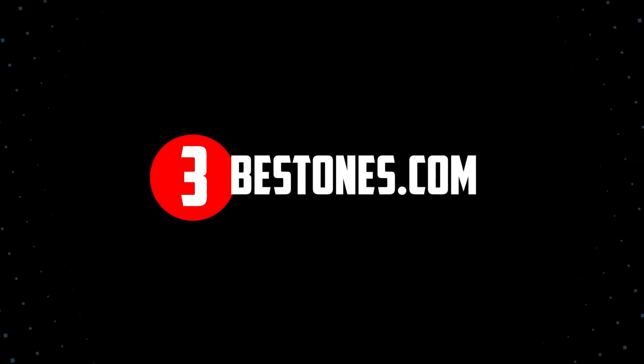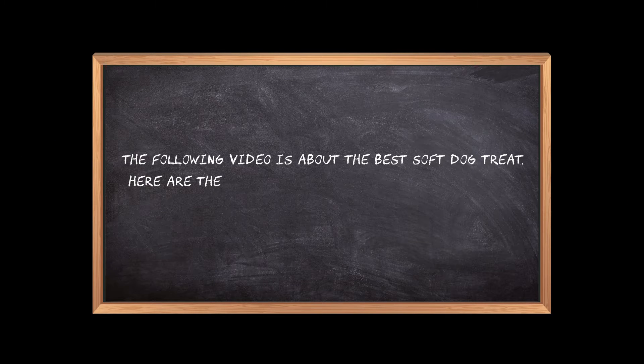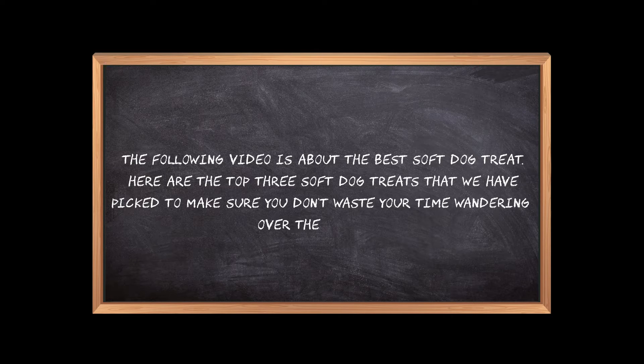Welcome to the3bestones.com. The following video is about the best soft dog treat. Here are the top 3 soft dog treats that we have picked to make sure you don't waste your time wandering over the internet.